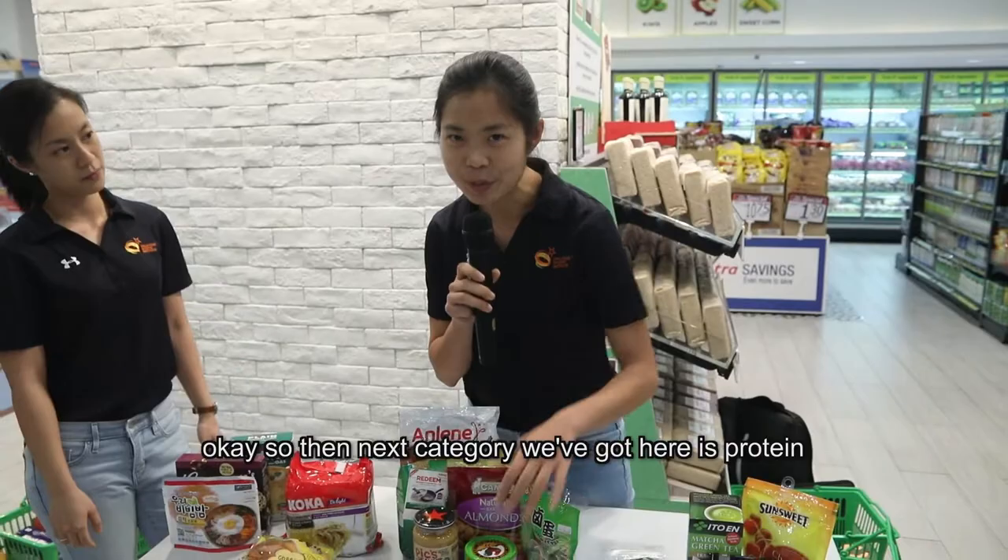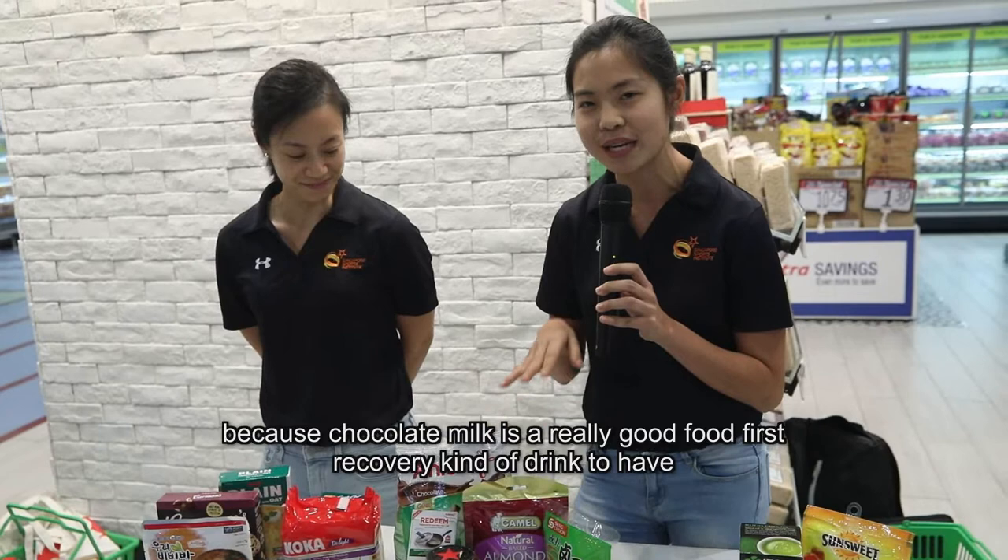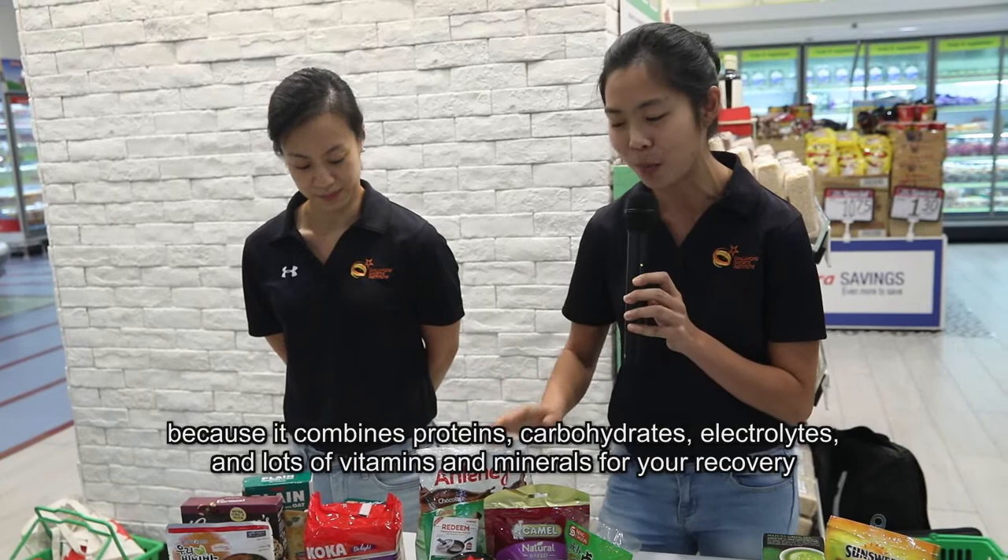The next category is protein. For athletes, protein is especially important for muscle repair and recovery. Here are some really portable options that you can bring overseas. We first have this chocolate milk powder — really popular among athletes because chocolate milk is a really good recovery drink to have.